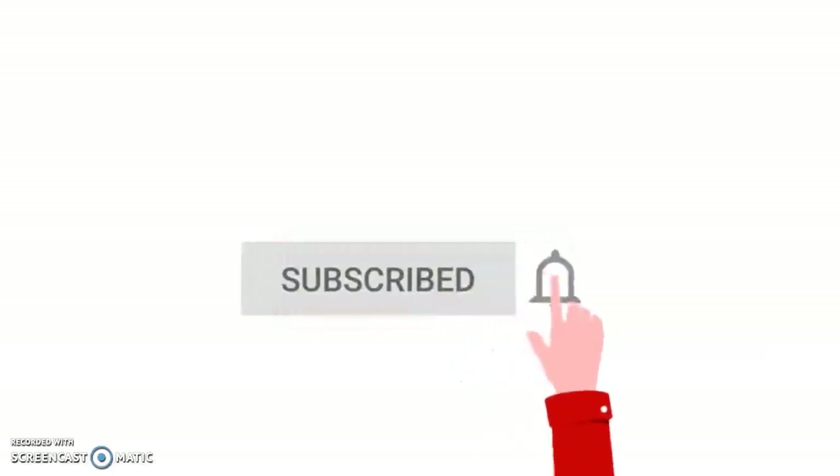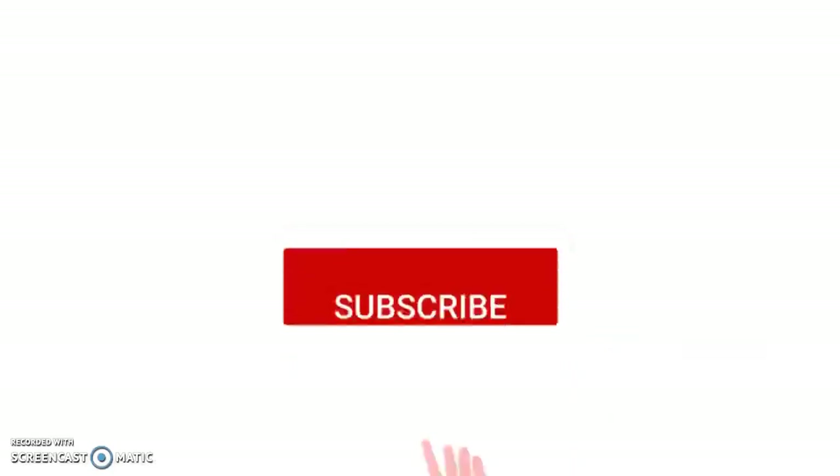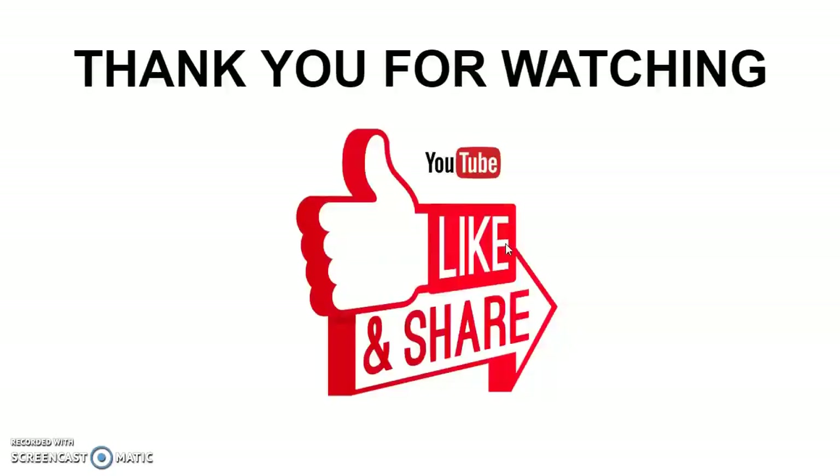Thank you for watching. I hope you found this tutorial helpful. Remember to subscribe so you don't miss out on my upcoming videos, where I'll be sharing more tutorials and tips you can use in your Avon business. Also, don't forget to like and share this video if you found it very helpful. Until next time, remember — be kind to yourself and to others. Bye!